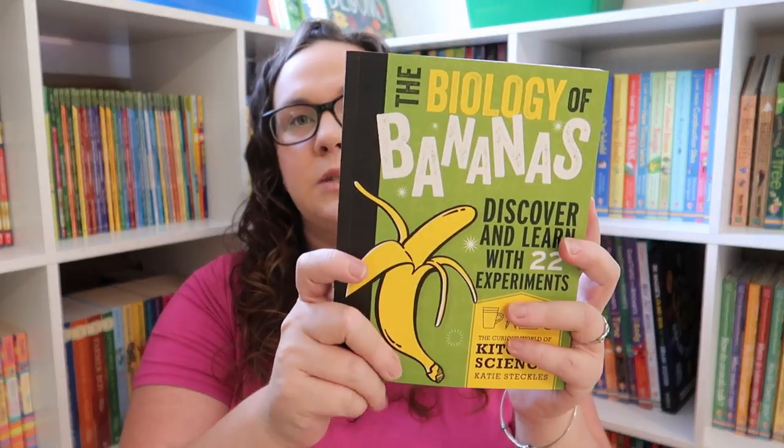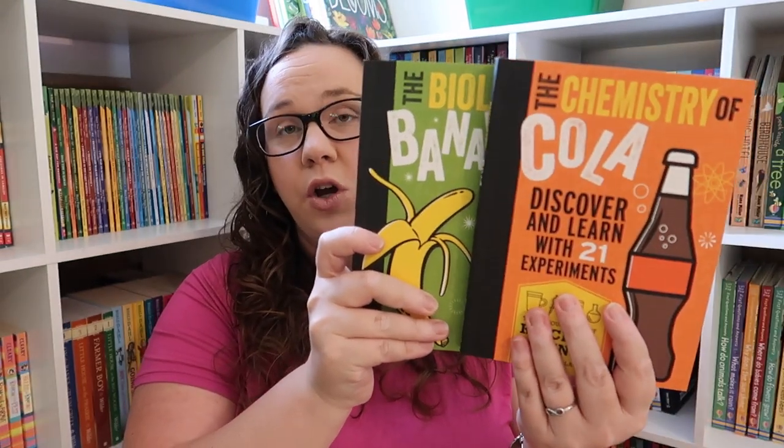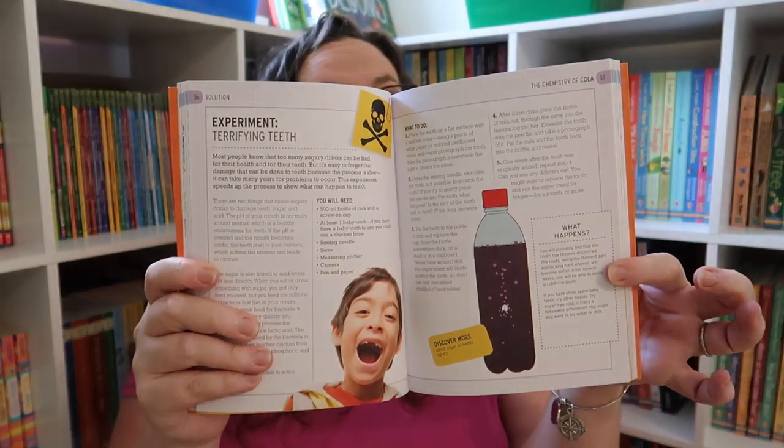I also grabbed these experiment books — The Biology of Bananas and The Chemistry of Coke. What I really liked about them is it wasn't just experiments; it had a lot of the 'why' behind it, which is really important to me in a science book. With the Chemistry of Coke, Coke is Kevin's bad habit and we always have it on hand, so I knew we could do the experiments without having to go get anything else. I hate those experiment books where you need a petri dish and things you can't find around your house.